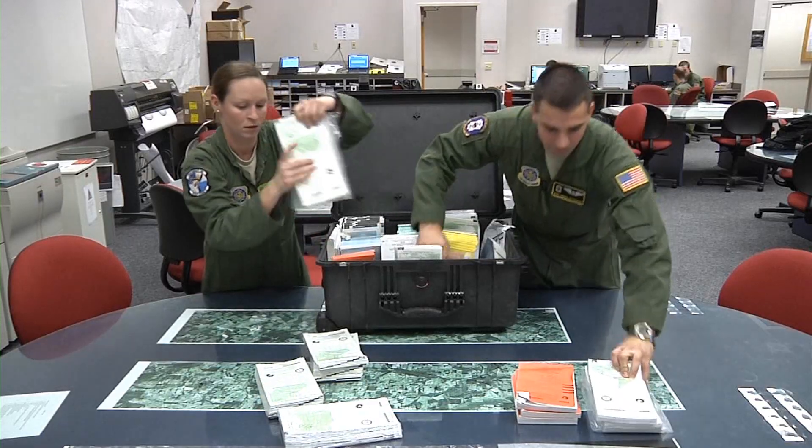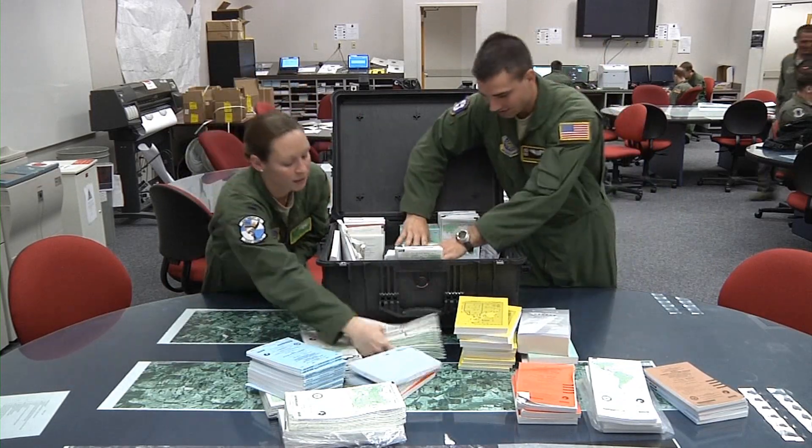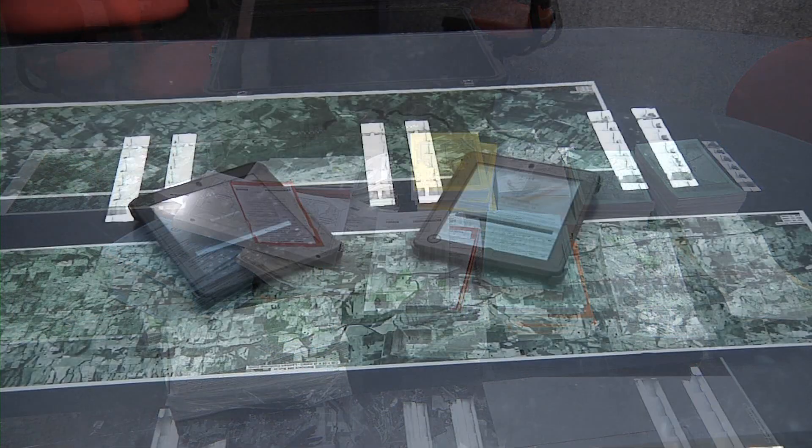By testing this new technology, Little Rock Air Force Base is shaping the future of Air Mobility Command and the Air Force. The bottom line: with a single touch, digital reference, air crews are able to accomplish the mission more effectively, safely and efficiently.